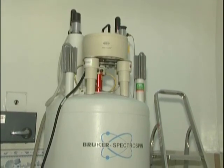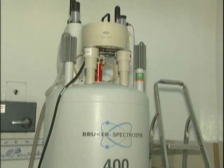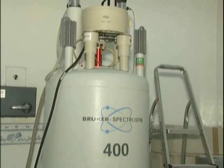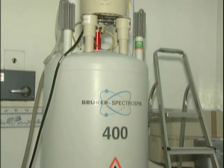Besides this powerful high-field 600 MHz NMR, we also have a dual-channel 400 MHz NMR for routine 1D and 2D experiments.